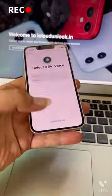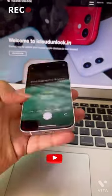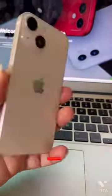If you want to unlock any Apple devices worldwide, you can contact me — I will give the number at the end of the video. As you can see, the device has been unlocked successfully.